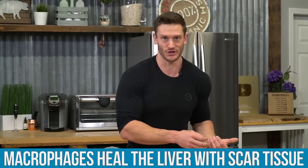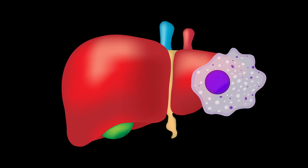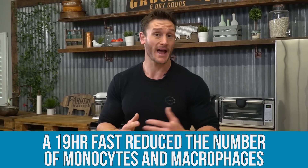The liver gets damaged, so macrophages come in and do their job — but they heal it with scar tissue, not with functional tissue, so the liver actually becomes somewhat more useless. Where does fasting come in? A study published in the journal Cell demonstrated some interesting findings: a 19-hour fast reduced the circulating levels of monocytes and macrophages, meaning we have less of this low-grade inflammation or unnecessary wound healing occurring. That's really good news.